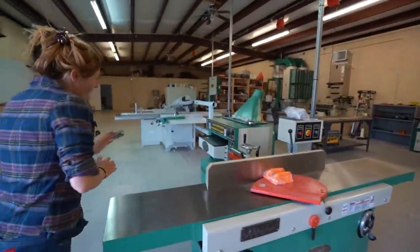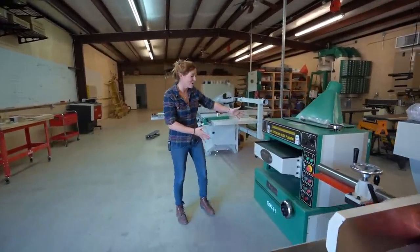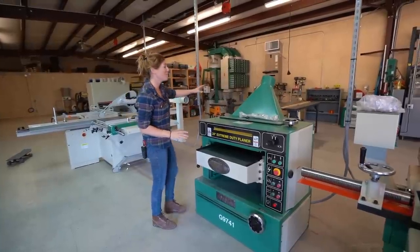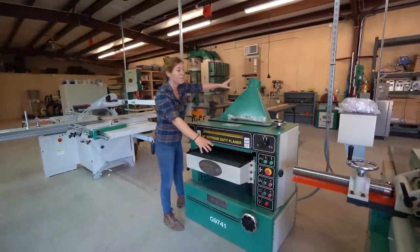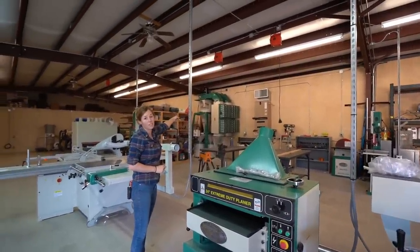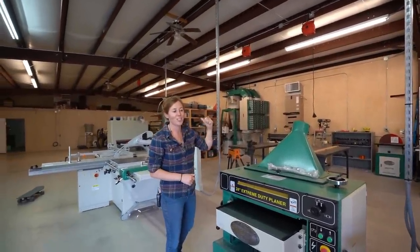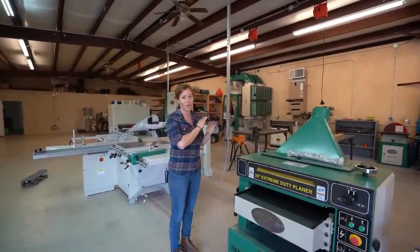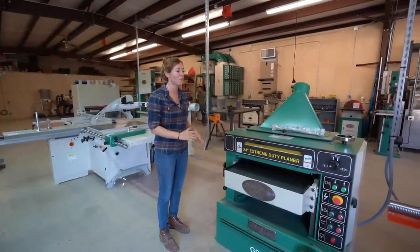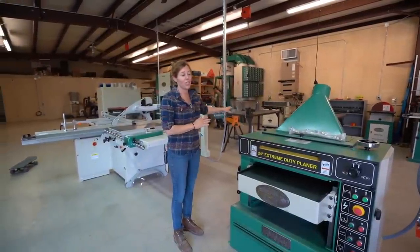Then we go right into a 24-inch planer. This is going to be a dream. You'll notice that none of these have dust collection set up to them yet, but all of them do have ports that we're eventually going to run over to the dust collection system. Jacob is the one who has put together all of the equipment. It's really not my forte to do the fine tuning, assembly, and layout of the shop — so this has all been Jacob.